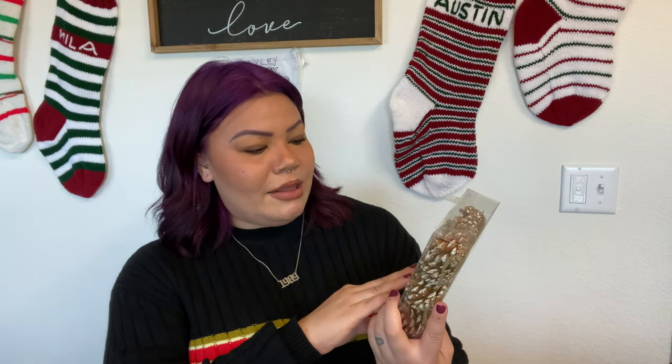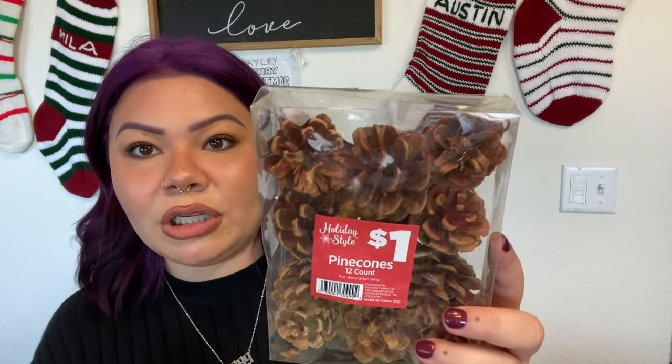I also got a lot of pine cone ornaments — these were one dollar for 12 pine cone ornaments. They already have the twine string on them and they look like they have a little bit of snow on top, which I really like. That's such a good deal — even better than Dollar Tree for this item. I wanted a second pack but couldn't find more with the snow, so I got the regular ones too, also 12 count for one dollar.